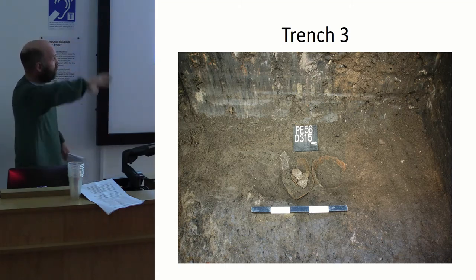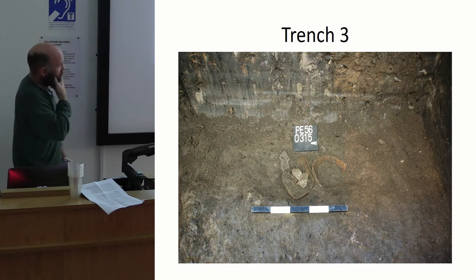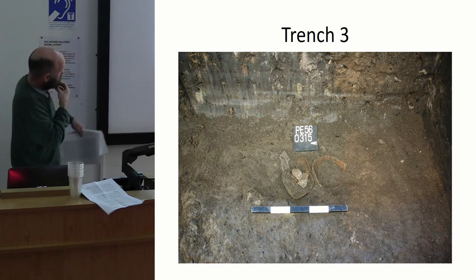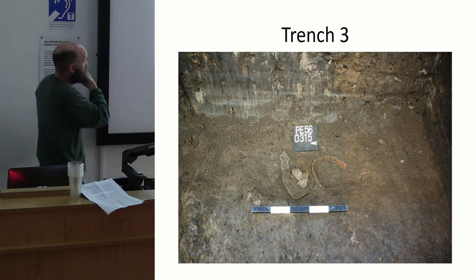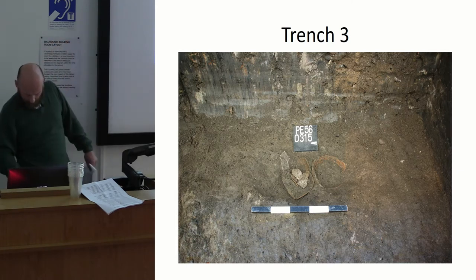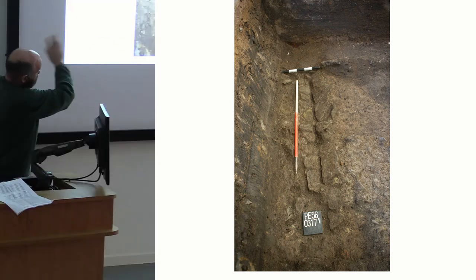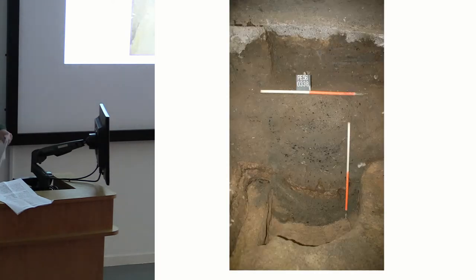In Trench 3, which we couldn't make as long as we wanted because the digger had to get all the way in, we almost immediately found a pit containing two rather nice, substantially intact Redware vessels, which are late 15th to early 16th century — probably early 16th. They were sitting in a little pit on top of a small stone-lined drain, and there was a rough floor that went right across the trench.